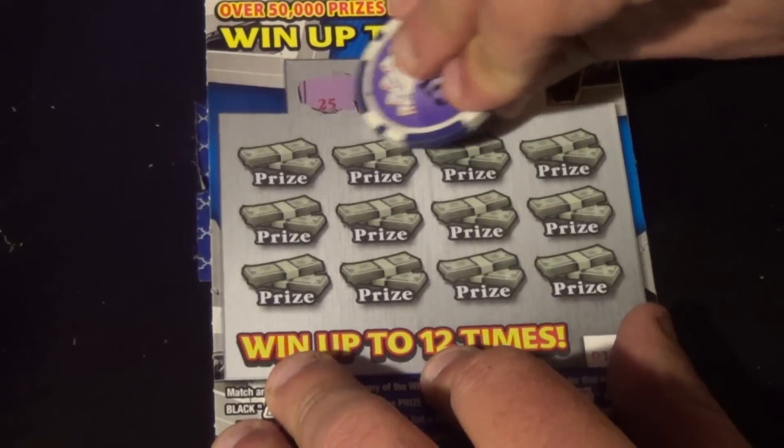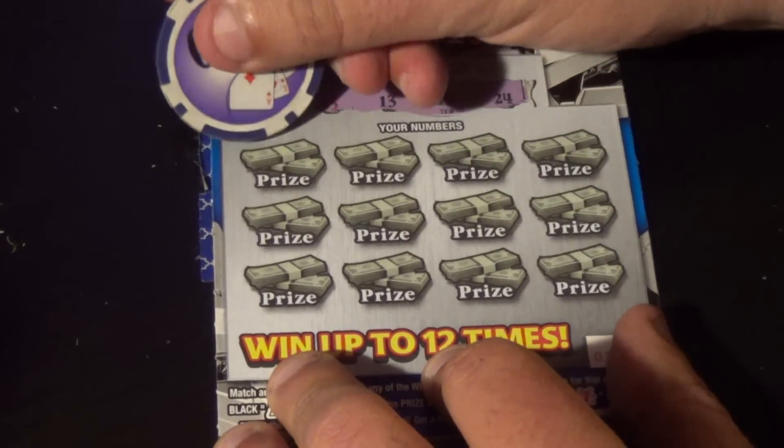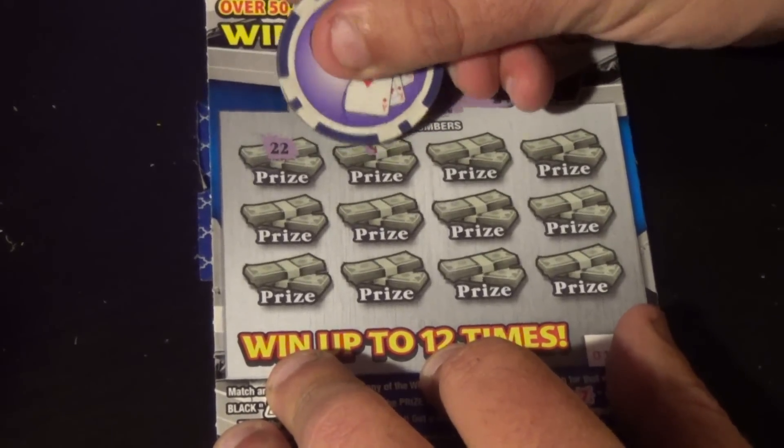Winning numbers on ticket 11: 25, 13, 10, 24. And we have a double deuces.